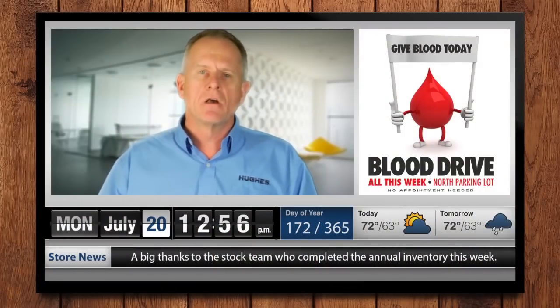An important component of the Hughes employee-facing communication solutions is the ability for the local site manager to put locally relevant information on screen for employees to view.